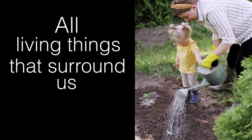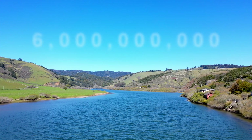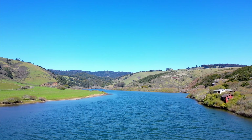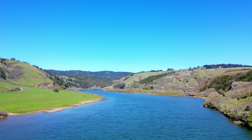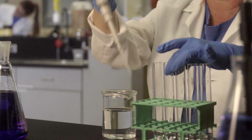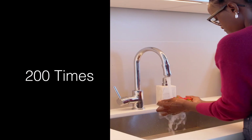We all use water daily, and every year Santa Rosa Water delivers over 6 billion gallons to homes and businesses in our city, with over 90% of this water coming from the Russian River, supplemented by local groundwater wells. This high-quality water from both of these sources is tested over 200 times before ever reaching a faucet.